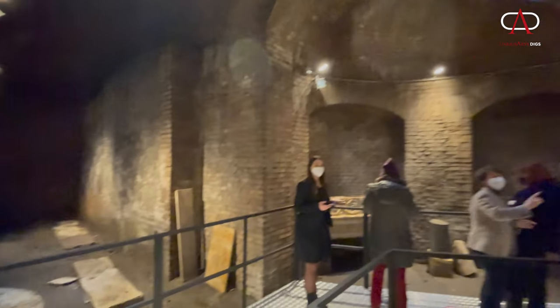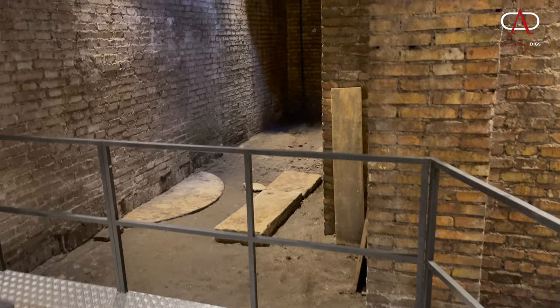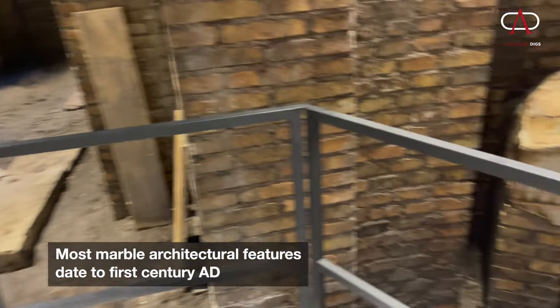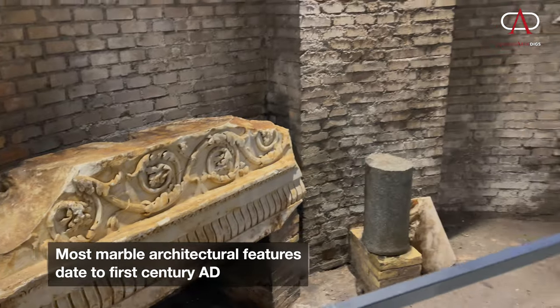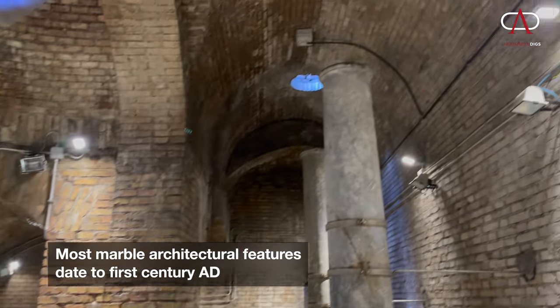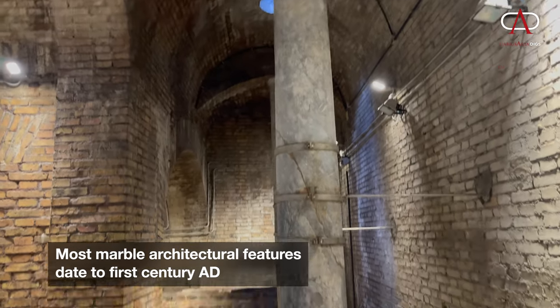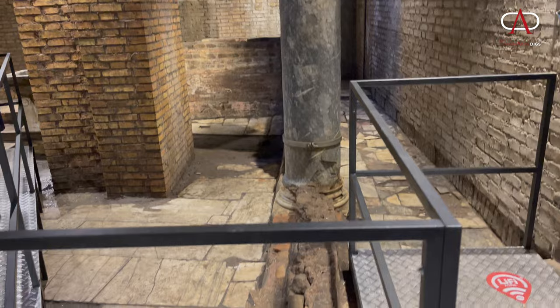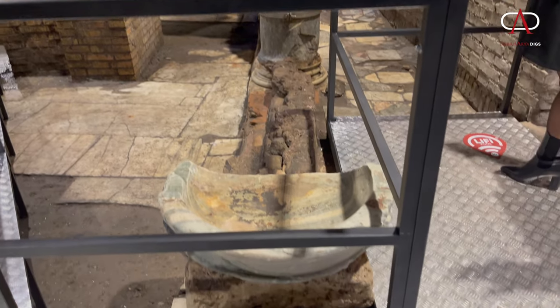We're talking about Constantinian Rome. What we see here, amidst the many modern brickwork walls, is a lot of reused imperial-era marble columns and architraves, all used to decorate this fourth-century Domus.